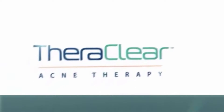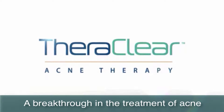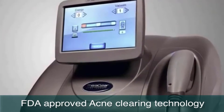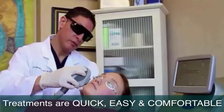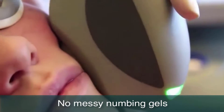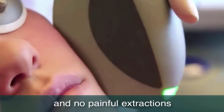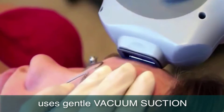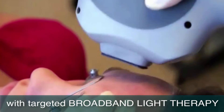Introducing TheraClear Acne Clearing Therapy, a breakthrough in the treatment of acne. TheraClear is a continuously cooled, FDA-cleared technology for the treatment of most kinds of acne. Treatments are quick, easy and comfortable, so you never have to worry about messy numbing gels or painful extractions. TheraClear's unique mechanism combines a gentle vacuum suction with targeted broadband light therapy. Here's how this revolutionary acne treatment works.